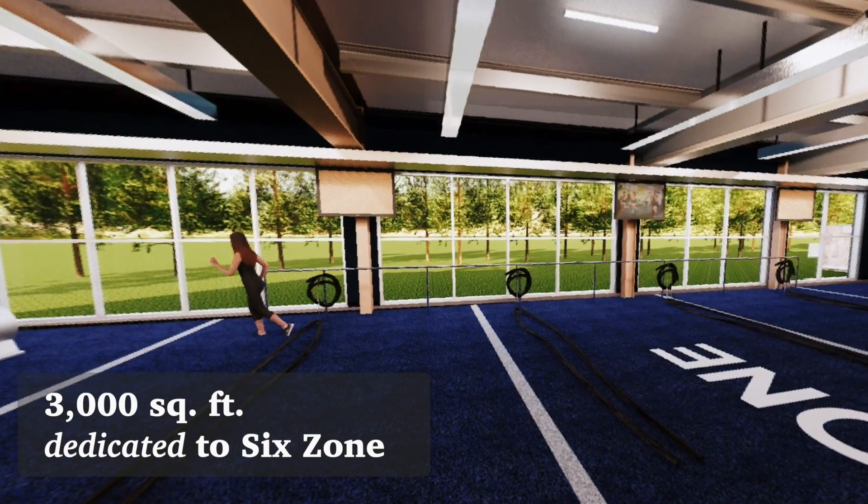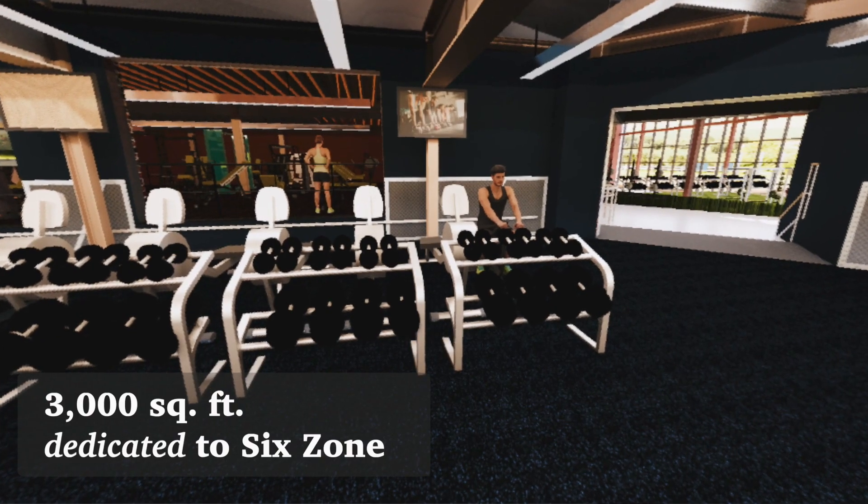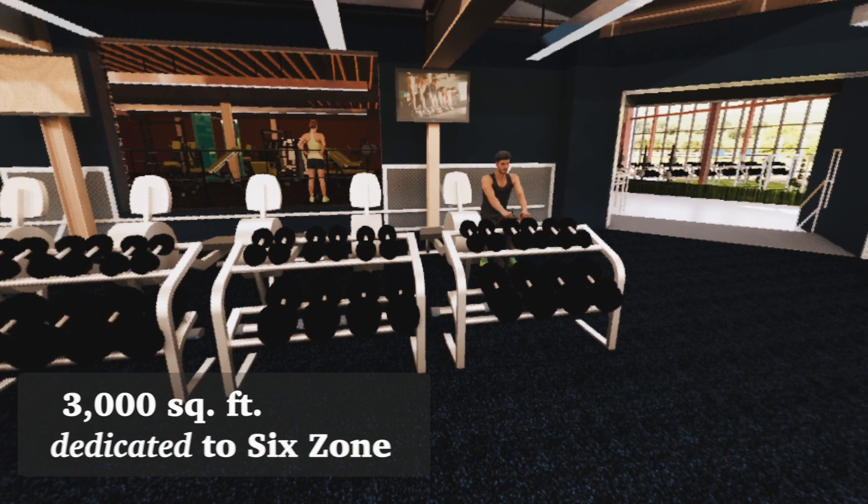The new space is 3,000 square feet, all dedicated to 6-Zone. We're buying all brand new equipment for the entire space.